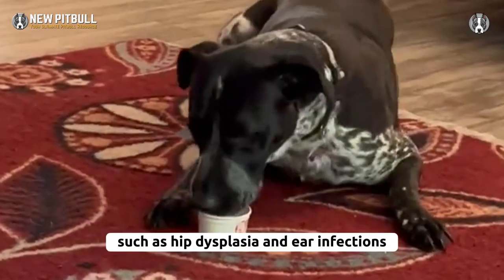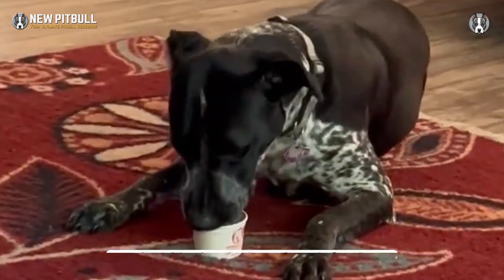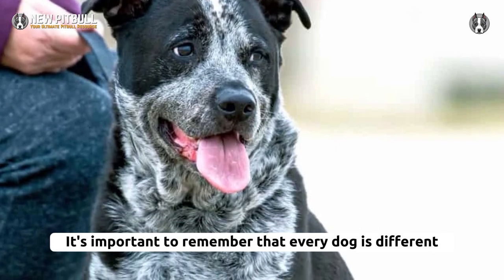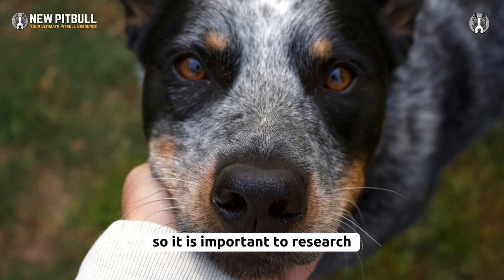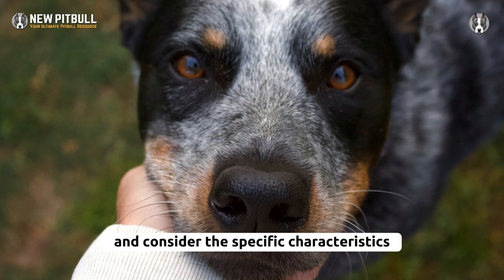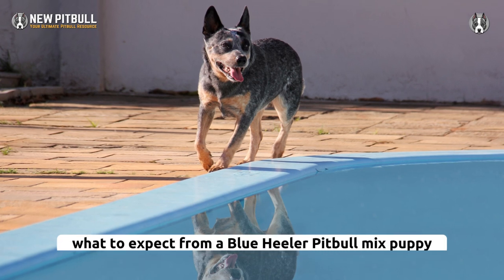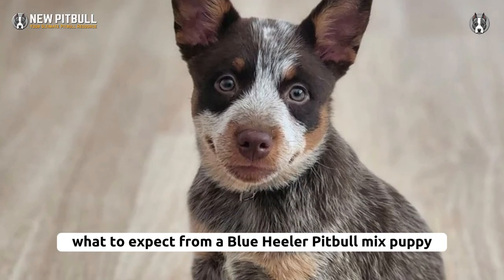These dogs can be wary of strangers. Blue heeler pitbull mix puppies can be prone to certain health issues such as hip dysplasia and ear infections. Ultimately, it's important to remember that every dog is different, so it is important to research and consider the specific characteristics of both parent breeds to clearly understand what to expect from a blue heeler pitbull mix puppy.